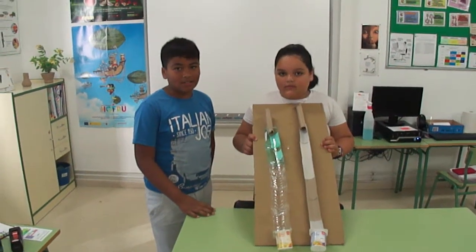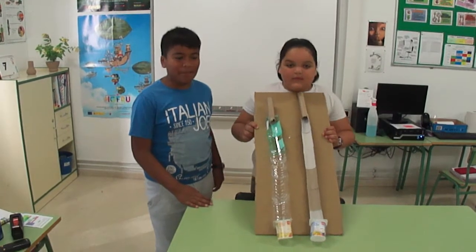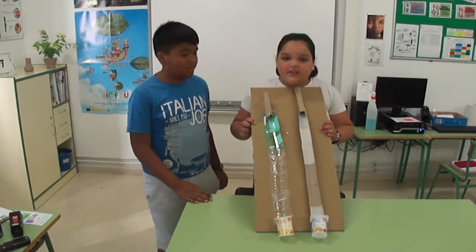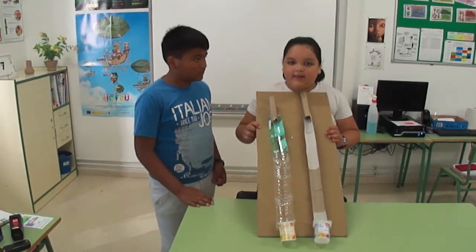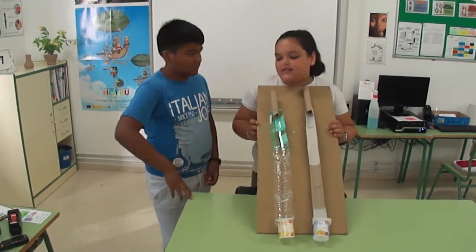This is a science project. This is a simple machine. The name of this simple machine is a big inclined plane. It moves a small object very fast.